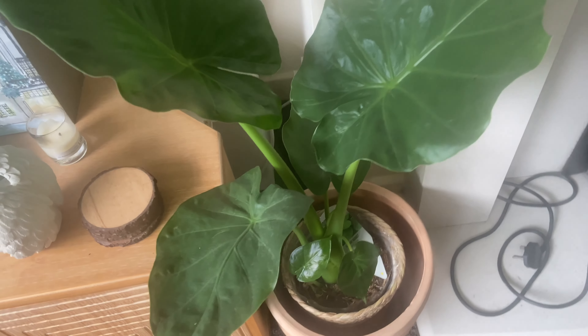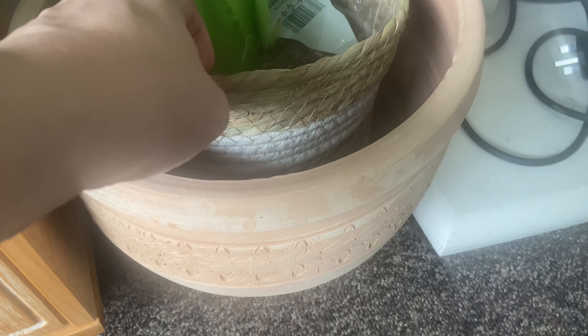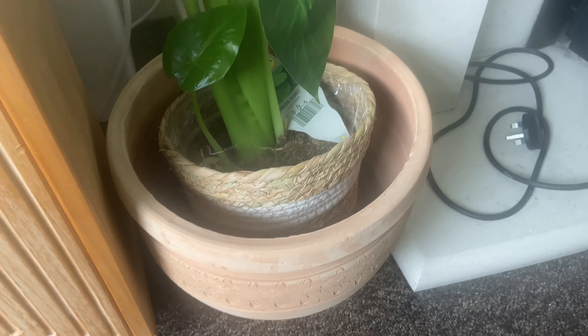I'll pop the plant here in this terracotta pot - I'll probably remove this one, but it still looks lovely with the basket. I'm probably going to be using this basket for some other plant because it's really, really cute.